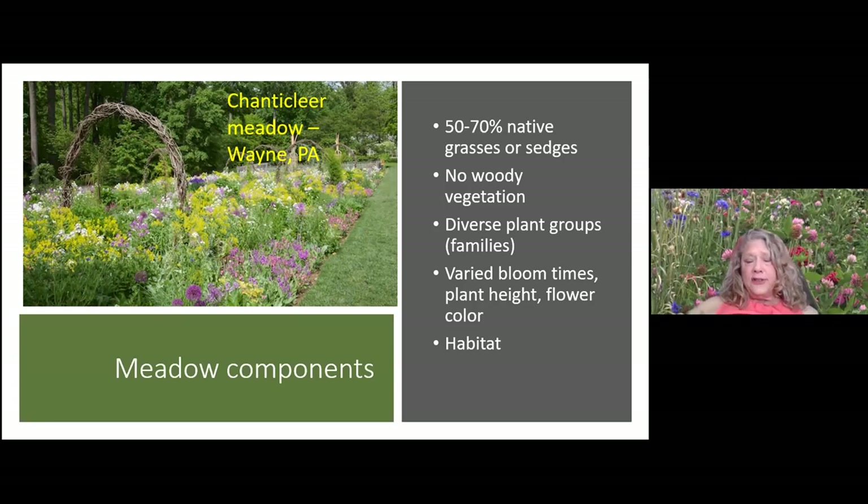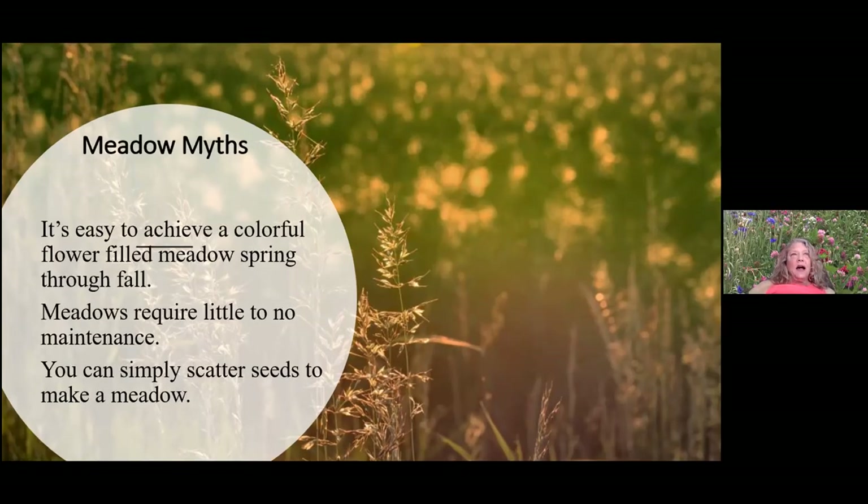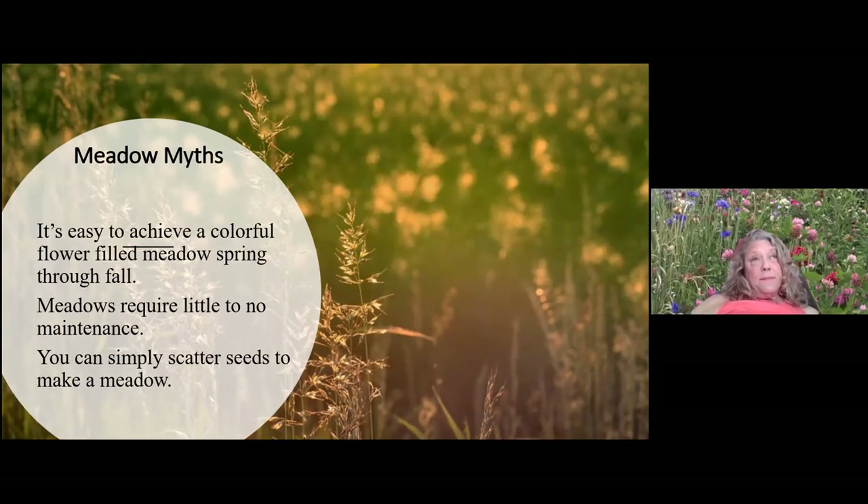There are some myths floating around about meadows. One is that it's easy to have a colorful flower-field meadow spring through fall — there's no plant that will achieve that. Meadows change daily, and that's the beauty of it. Another myth is that meadows require little to no maintenance, especially getting one started. And there's the myth that you can just buy a meadow-in-a-can, scatter it around, and make a meadow — most of those mixes are annuals and usually not natives.